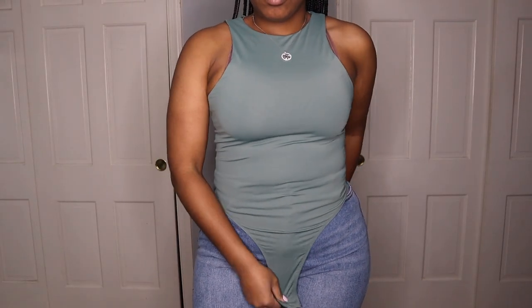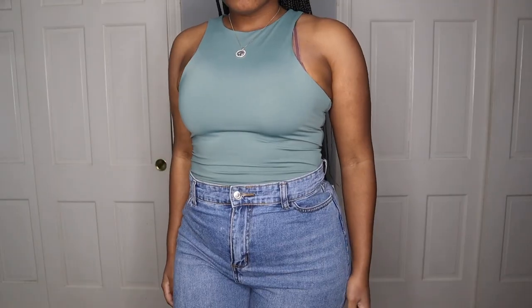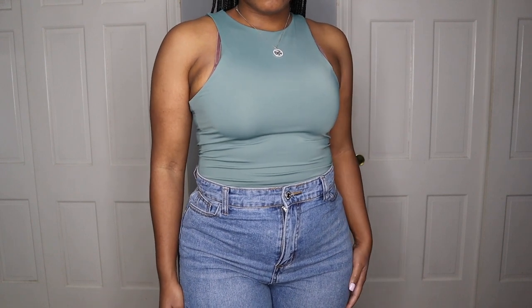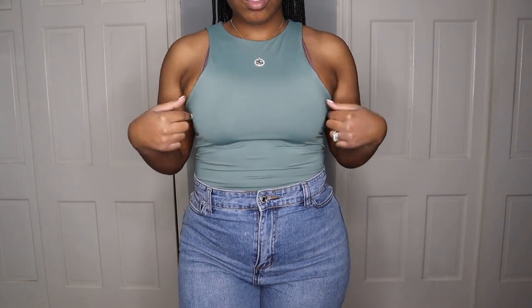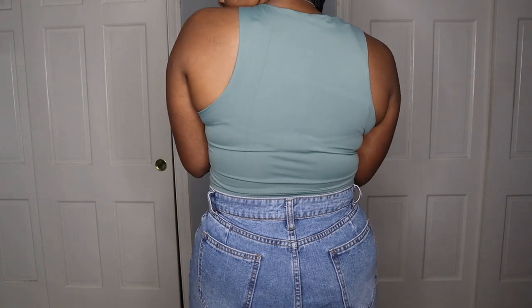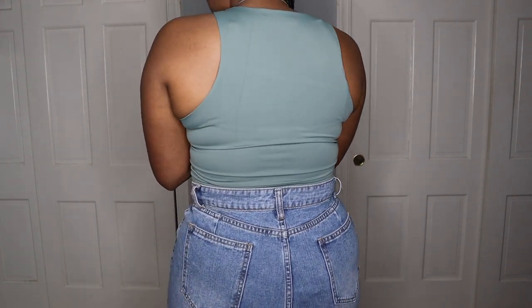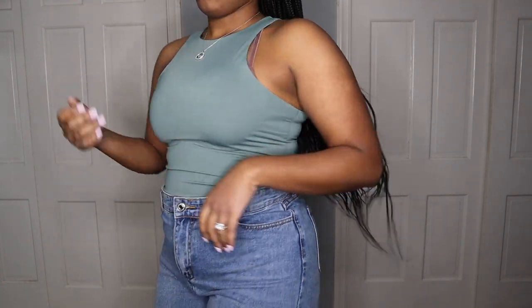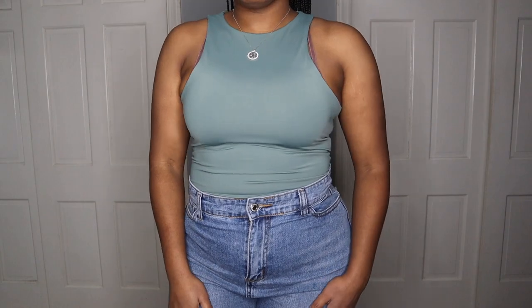Let's continue on with this bodysuit. We're starting off with the sage bodysuit. I just want to show you guys that it is a snap closure bodysuit — you will see this bodysuit throughout this haul. I love the racer front of this, and it also has a racer back. I'm sorry about my bra in this video, I just didn't want to film without one. This bodysuit was so, so comfortable. I'm so happy about the quality. Definitely recommend it.